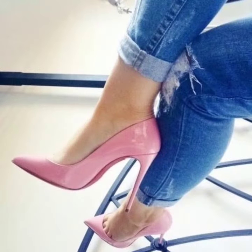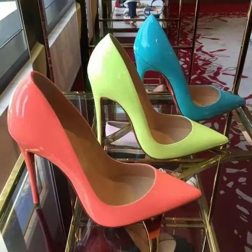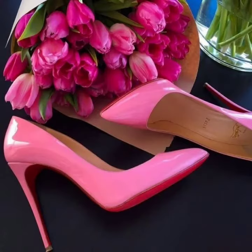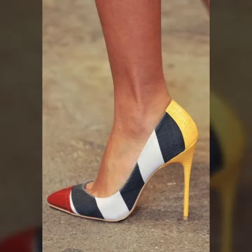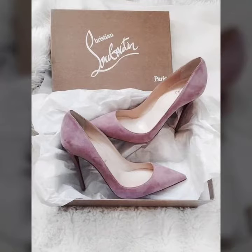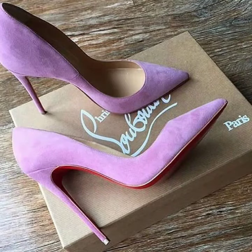Let's get back to our video. Today I'm going to share with you the most impressive and most demanding pointy toe high heel shoes designs for girls and women, and for those ladies who love to wear and are interested in these beautiful pointy toe high heel shoes designs.